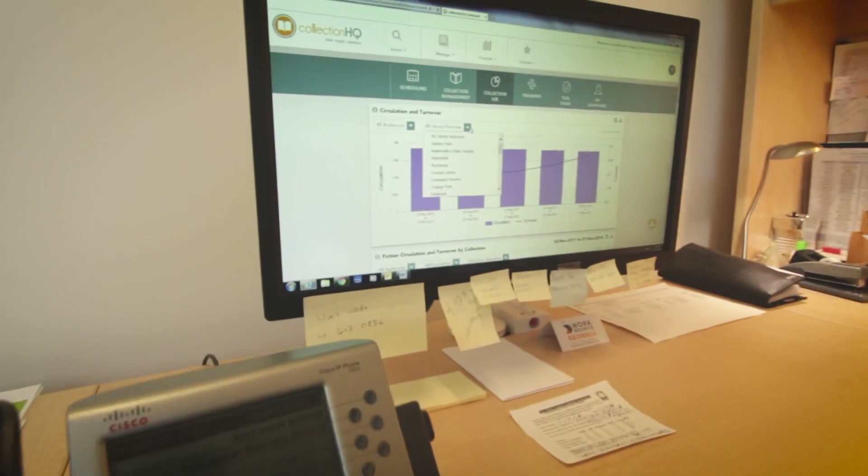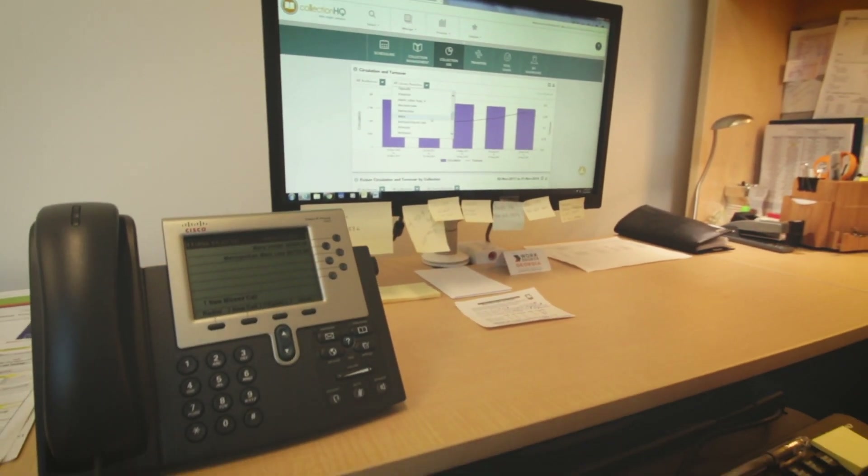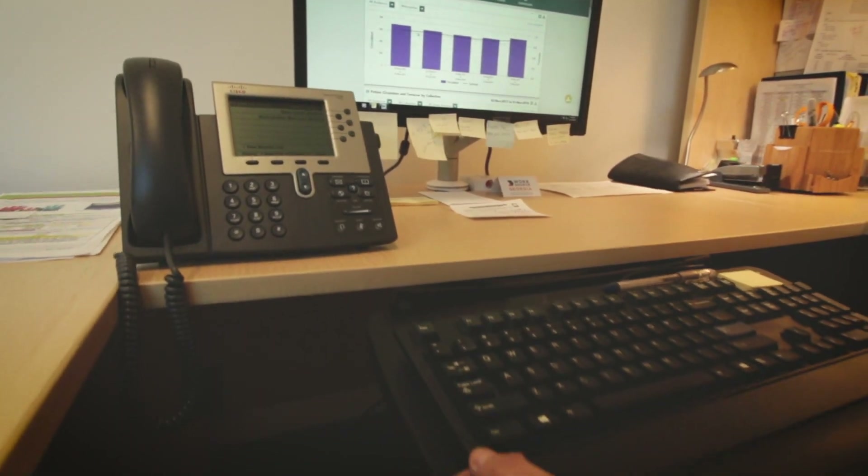Before we got Collection HQ, ESP, and Enterprise, that was difficult to do. We were relying on branch managers to make decisions that affected their purchasing locally. We wanted to find a way that we could have some real-time data analytics and really be able to study our collection in a way that we hadn't done before.